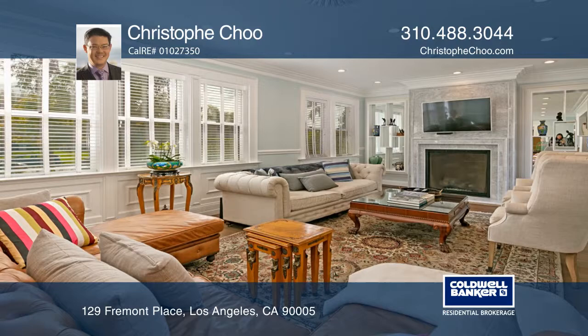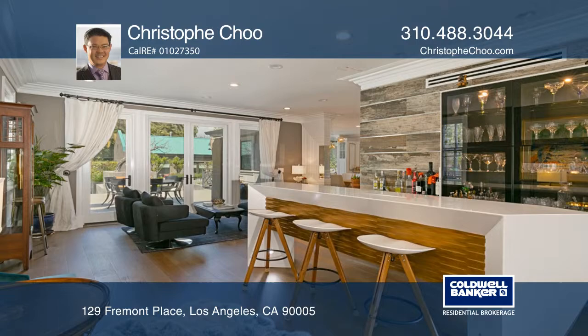Lease this gated gorgeous home plus charming detached guest house designed for entertaining. Featuring a formal living room with a fireplace and bar, lounge and media room.